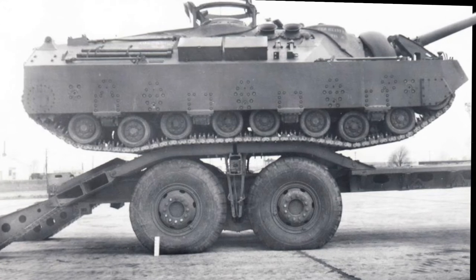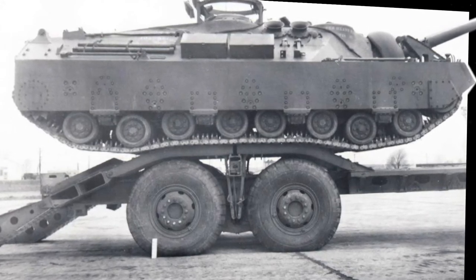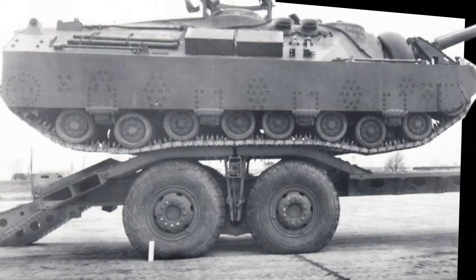This tank was primarily designed to attack the enemy's heavy defenses. The gun on this tank had a very good performance history against concrete and was expected to be extremely effective at reducing heavy fortifications.